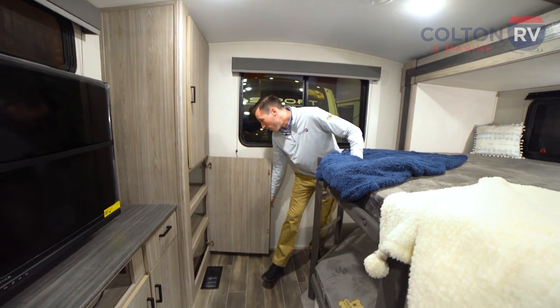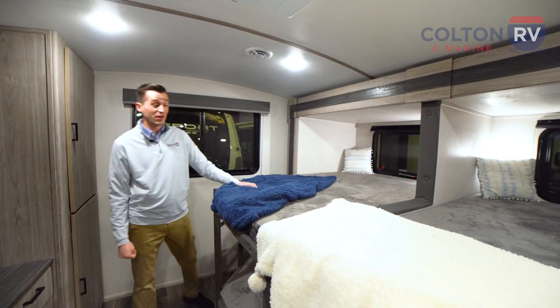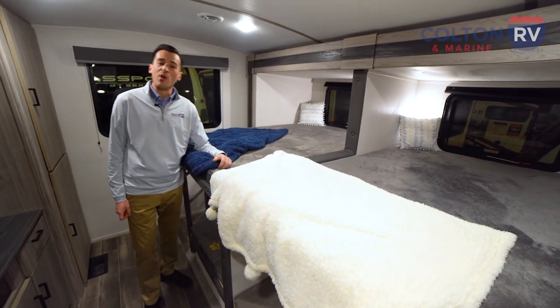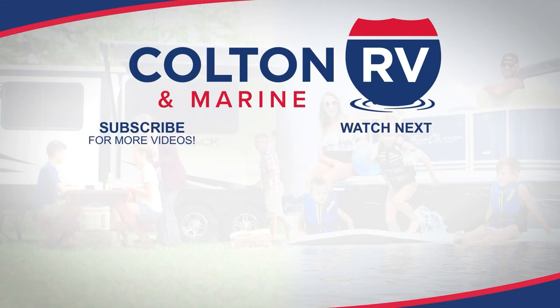So if you're on the hunt for a travel trailer that's easy to tow — this thing is just about 8,000 pounds so you can tow it pretty easily — but it's got room for the whole family, this 2023 Keystone Passport 3401QD is the perfect option for you.